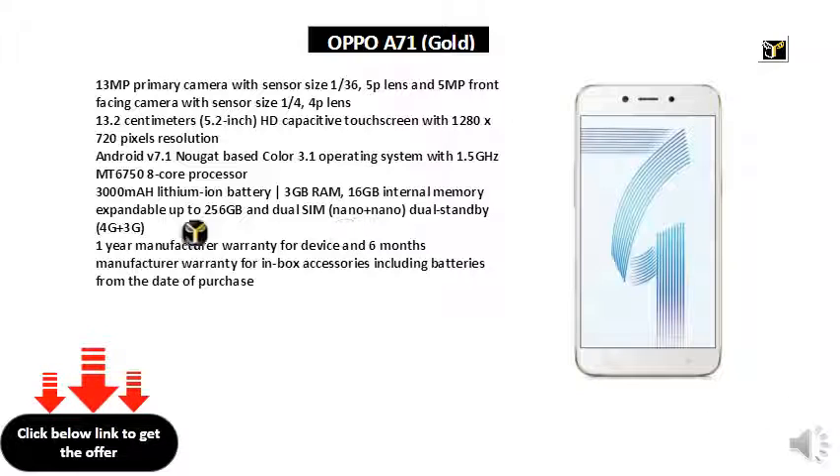Android V7.1 Nougat based ColorOS 3.1 operating system with 1.5GHz MT6758 octa-core processor, 3,000 mAh lithium-ion battery, and 3GB RAM.